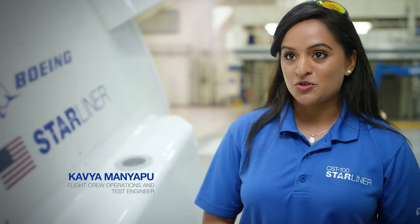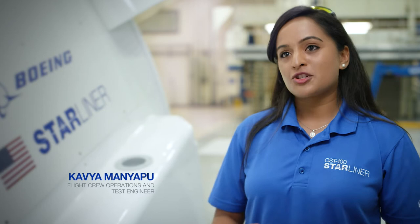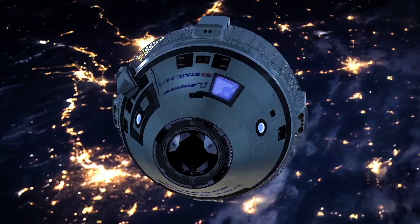I think of space exploration not just as a step in history — it's a step in evolution. Our commercial crew program and Boeing Starliner is actually setting the next generation paradigm and revolutionizing how we conduct space exploration in low Earth orbit.